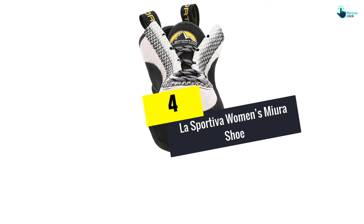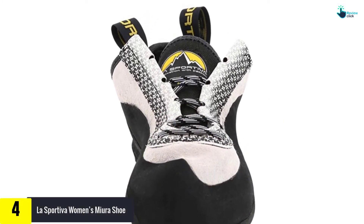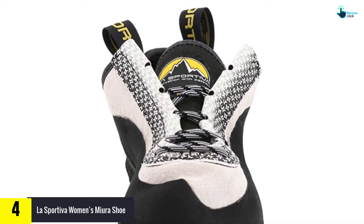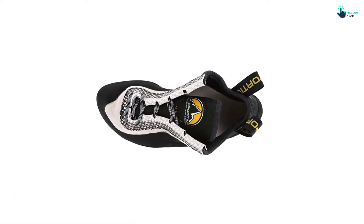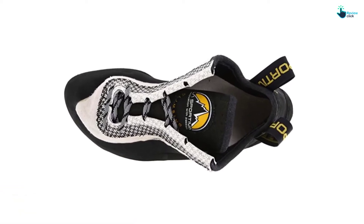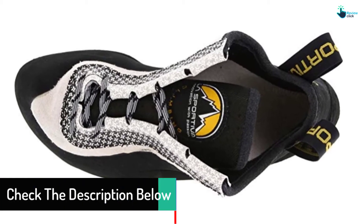Moving on at number 4, we have the La Sportiva Women's Miura Shoe. The La Sportiva Women's Miura does well on all kinds of terrain and is perfect for experienced climbers that are searching for a reasonably aggressive shoe. The shape is slightly downturned for sensitivity and precision, therefore the shoes are very comfortable when you are climbing up hills.